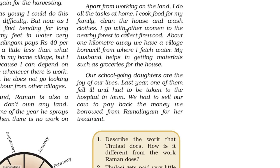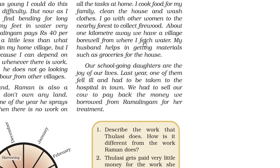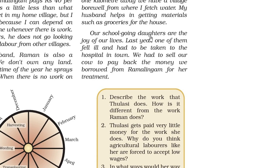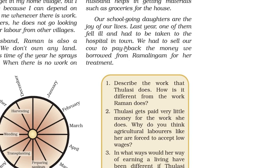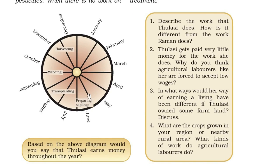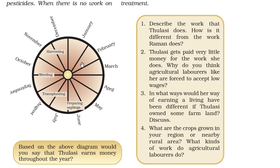I cook food for my family, clean the house and wash clothes. I go with other women to the nearby forest to collect firewood. About one kilometer away we have a village borewell from where I fetch water. My husband helps with groceries for the house. Our school-going daughters are the joy of our lives. Last year one of them fell ill and had to be taken to the hospital in town, and we had to sell our cow to pay back the money we borrowed from Ramalingam for her treatment. She only earns regularly during harvesting, weeding, transplanting and preparing saplings seasons — otherwise she has no work.